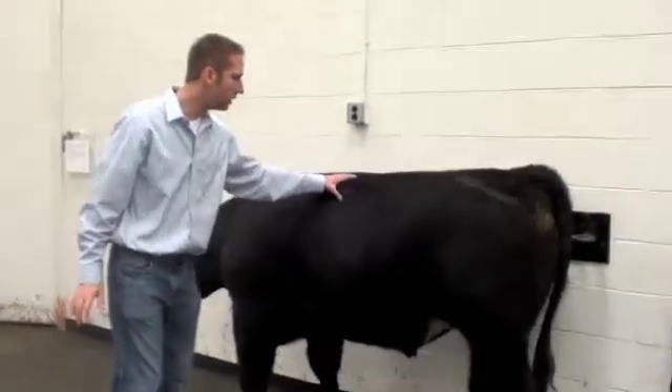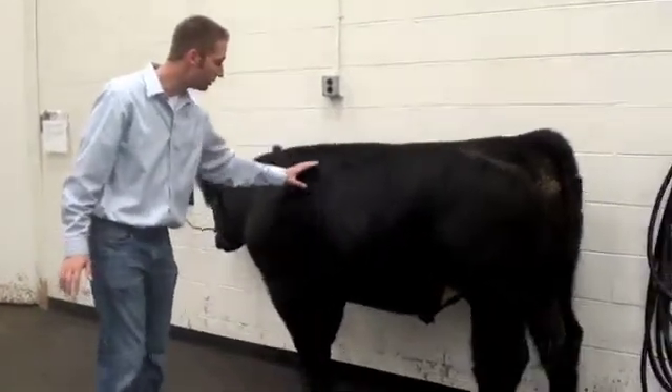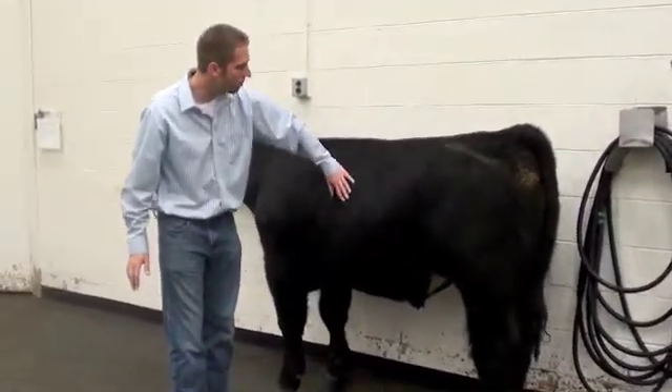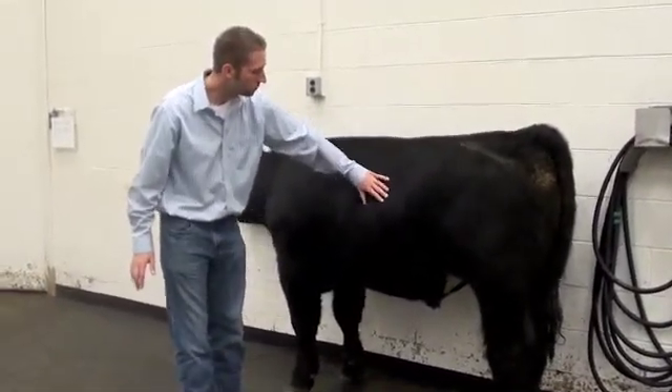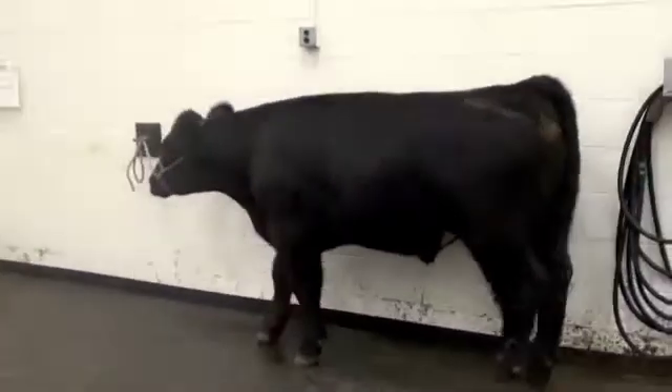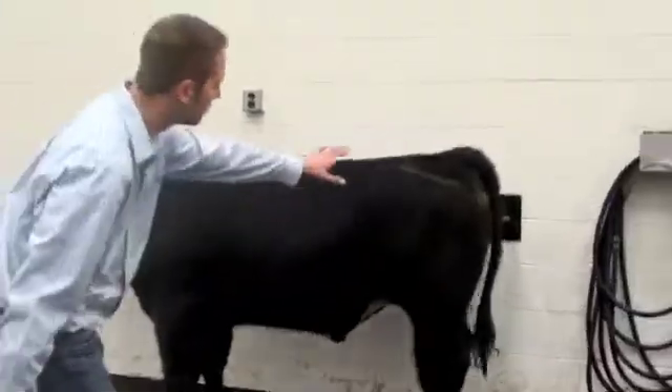Taking livestock selection and production courses in animal science gives students more opportunities to work with live animals and provides insight into various livestock industries, which will benefit them in pursuing future endeavors, whether it be for grad school, veterinary school, or the workforce.